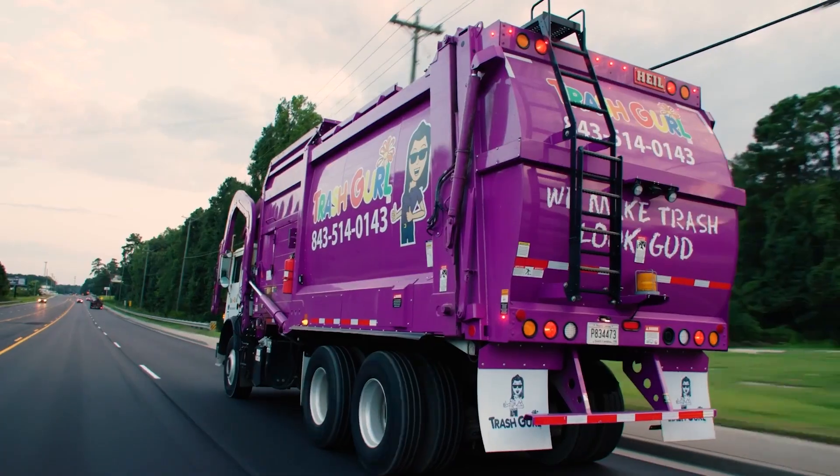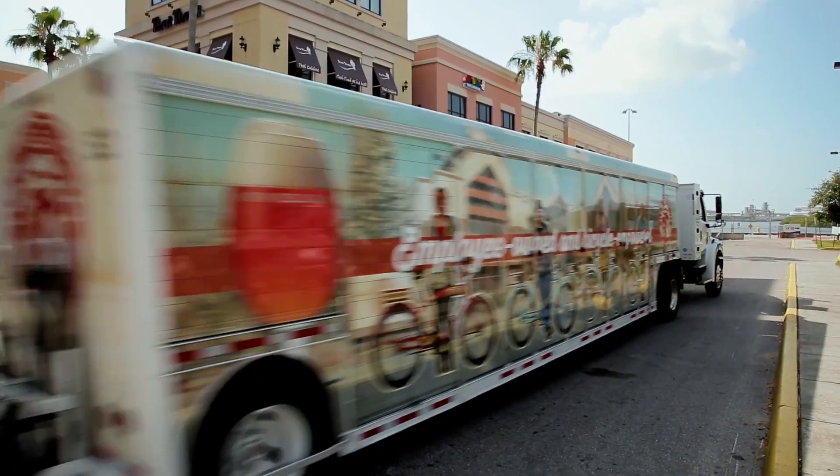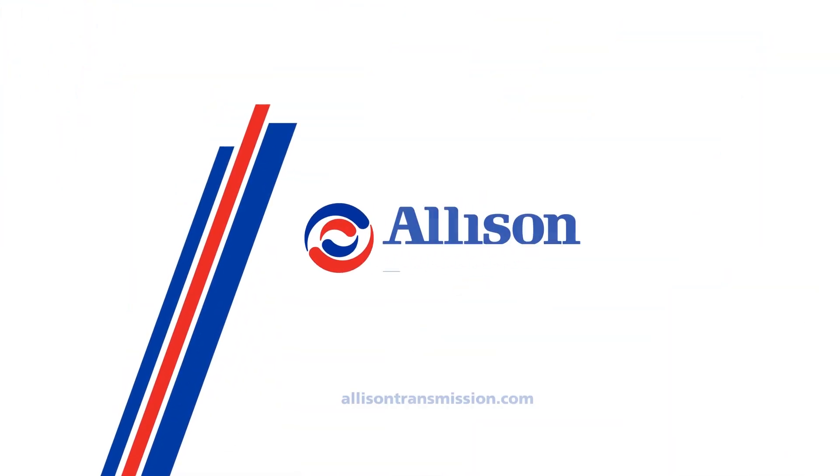If you have any questions or would like to learn more about Allison Retran, please contact your local Allison representative or visit allisontransmission.com.